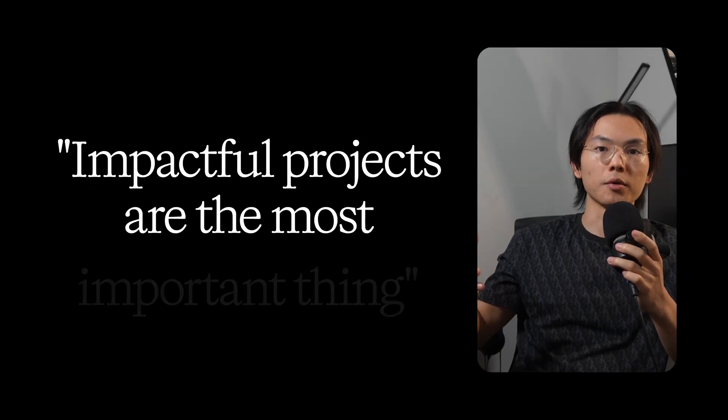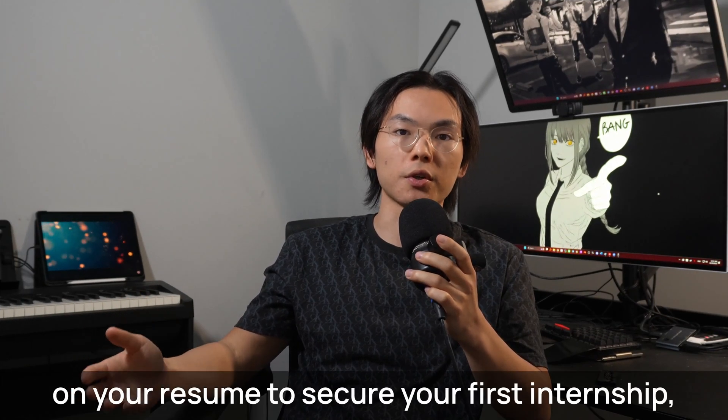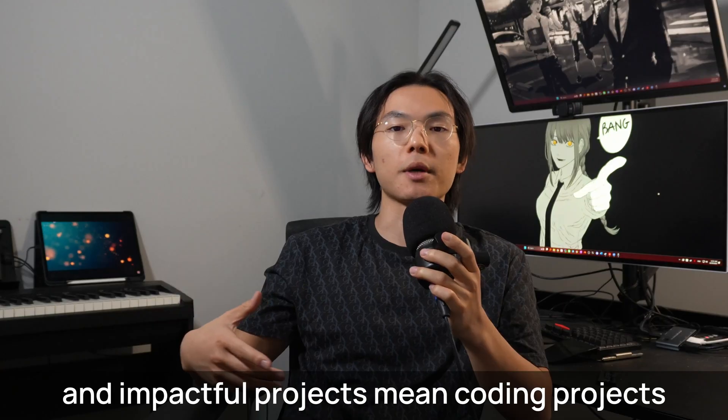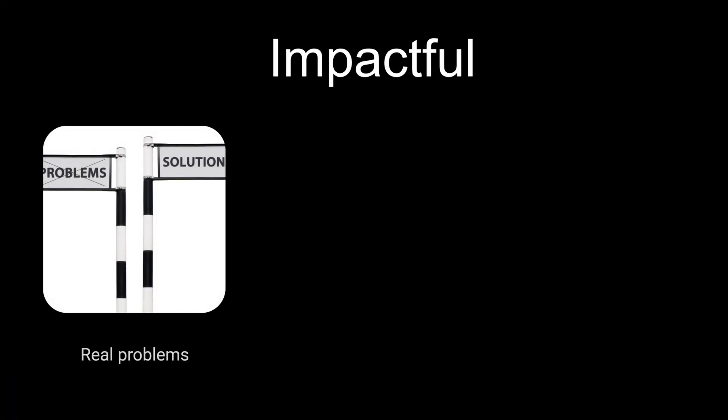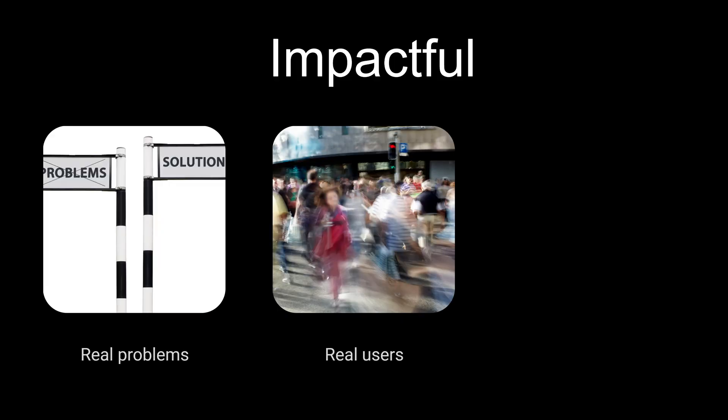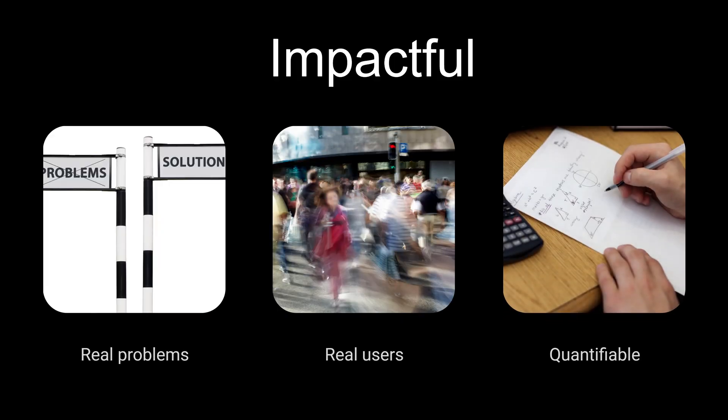Impactful projects are the most important thing on your resume to secure your first internship. Impactful projects mean coding projects that involve real problems, used by real users, and can be quantified on your resume with numbers.